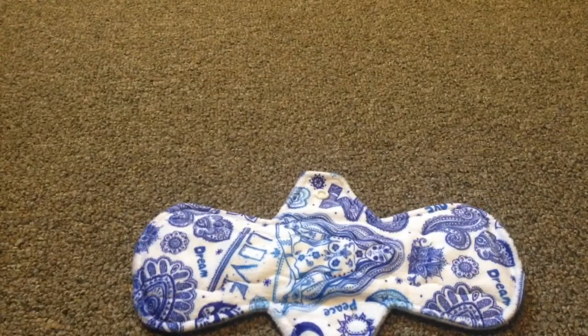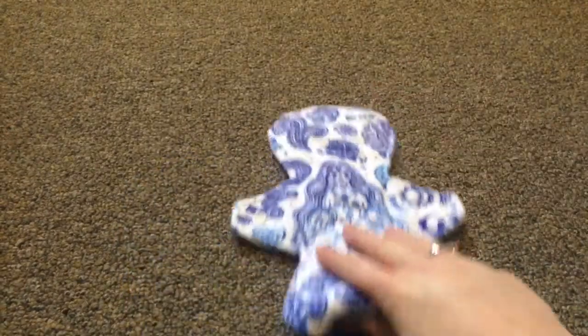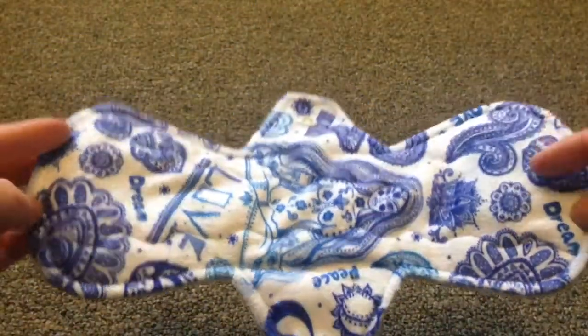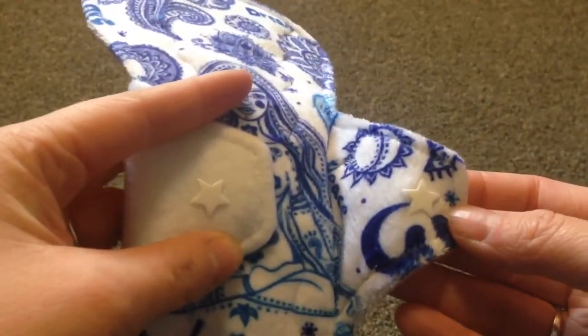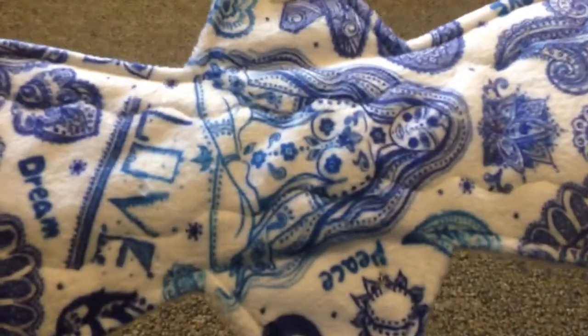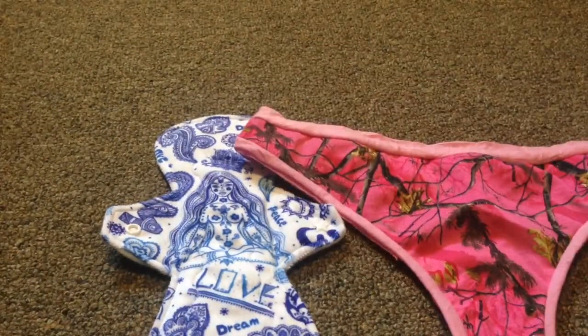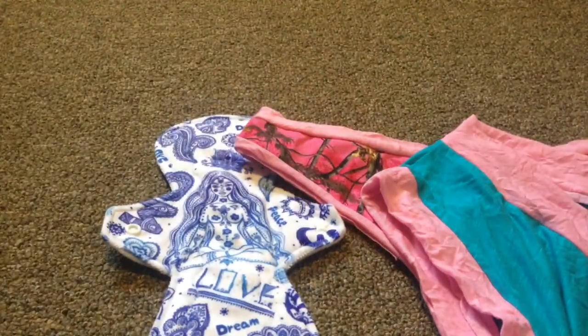My period is supposed to start the 27th and today's the 25th, so I got two days. Oh, I'm so happy! I am going to have so much fun. So I got this pad, this thong, and this pair of Scrundies. Today's the best day ever. So excited.